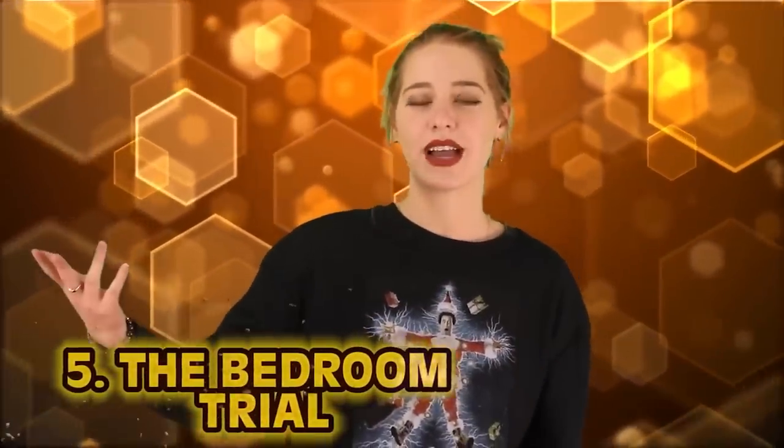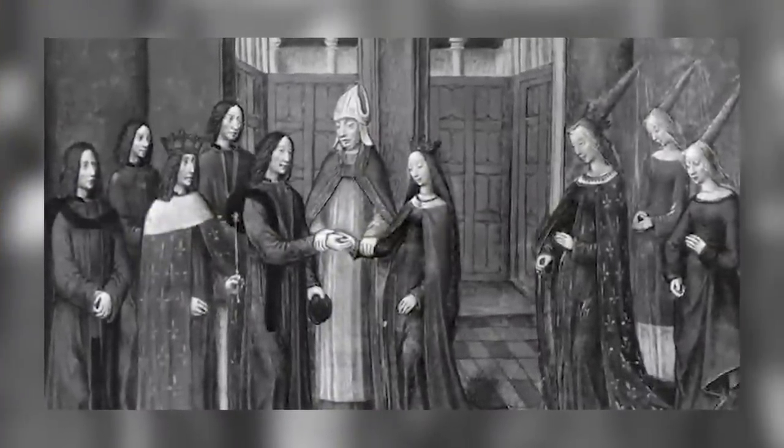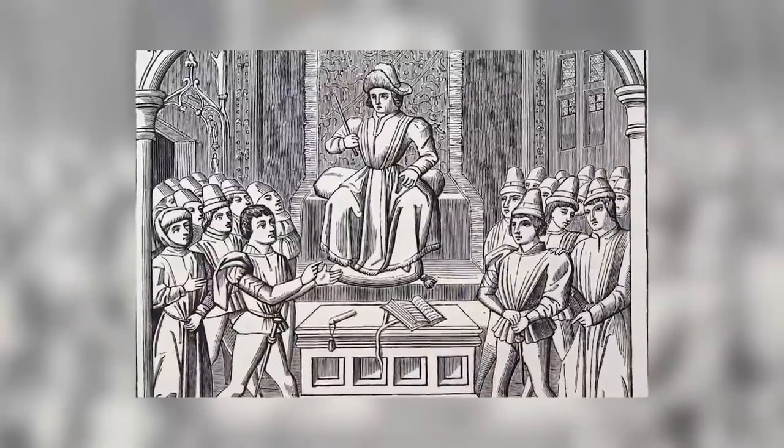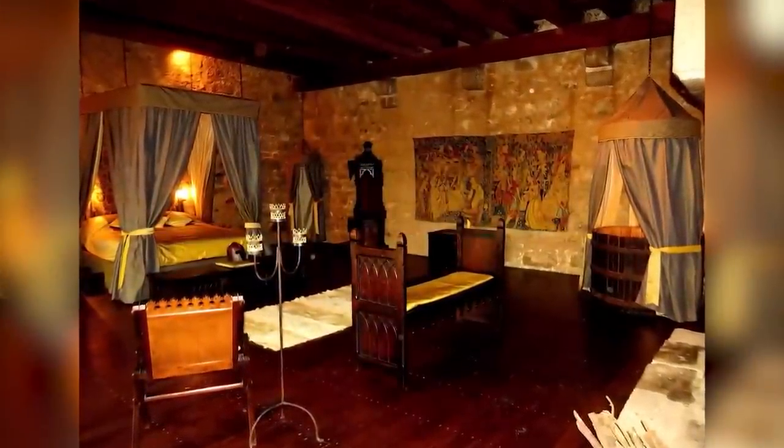Number 5: the bedroom trial. Divorce wasn't a thing — if the marriage did end, it was an annulment, which was very expensive. A common reason was due to consanguinity, which was close relations by blood or marriage. Other grounds included adultery, leprosy, and impotency, as well as failure to concede to the marriage debt — the obligation for both spouses to engage sexually. Enter the bedroom trial. Court cases from the 14th century show that bedroom trials took place to determine whether a marriage should continue. The man and the woman were placed in a bed together and were watched by wise women for several nights. If over the course of the night the man's member remained of no use — i.e., impotence — then it was determined that the marriage should end. But the wise women were most likely either complete strangers or the groom's grandmother, so that probably didn't help.